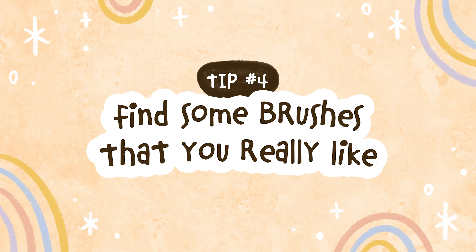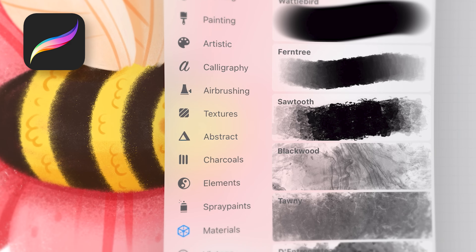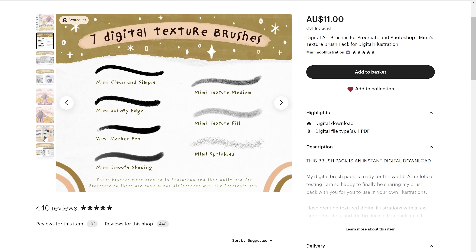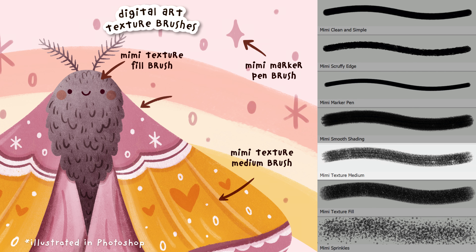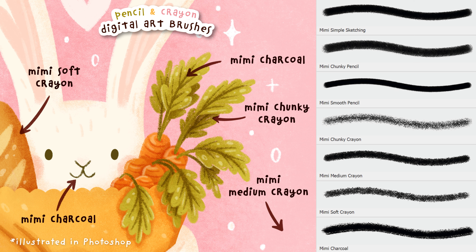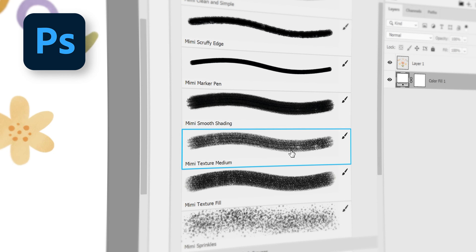My fourth tip is to find some brushes that you really like. A crucial part of a digital artist's toolkit is the brushes we use, so find some that you really like and feel comfortable using. Your digital art software should come with free brushes already installed, or a lot of artists make their own brushes available for others to buy and use. Some brushes have a lot of texture, some don't; some are really painterly and some are quite rigid. The brushes you make your art with really impact the overall look and feel, so try lots of different brushes out. Once you settle on a few favorites, drawing with the same selection of brushes will help give your artwork a really distinct style.